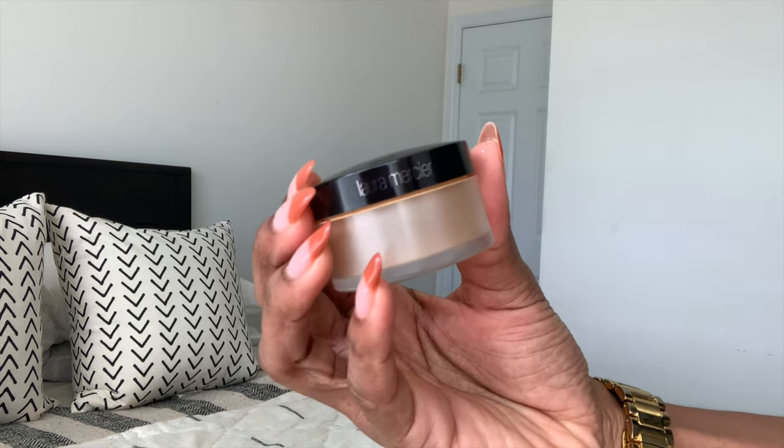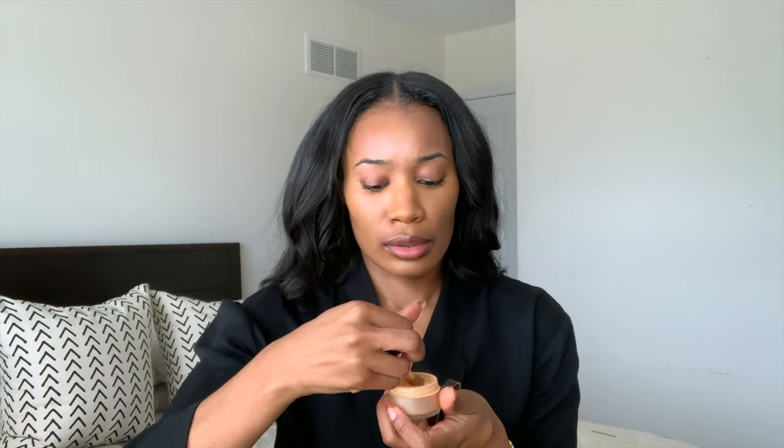Next I'm grabbing my Laura Mercier Under Eye Brightening Powder in color 2. This is one of the real MVPs of the makeup bag — no creasing whatsoever. And I use it for so much more than just my under eyes; it just sets everything off right.